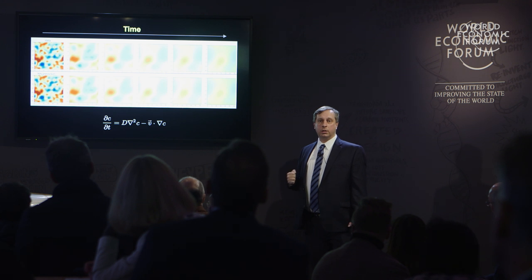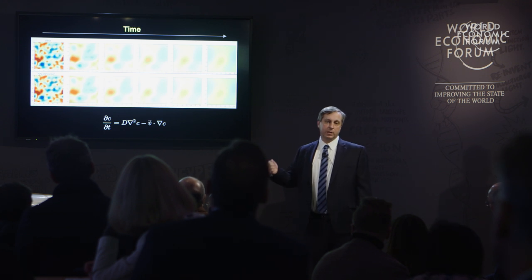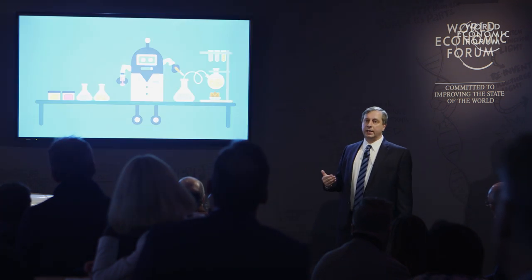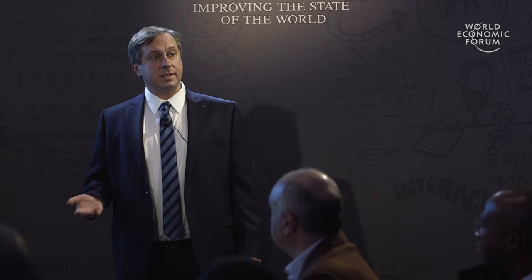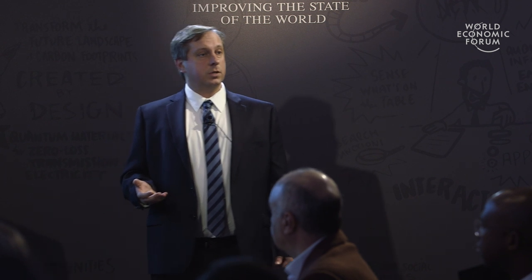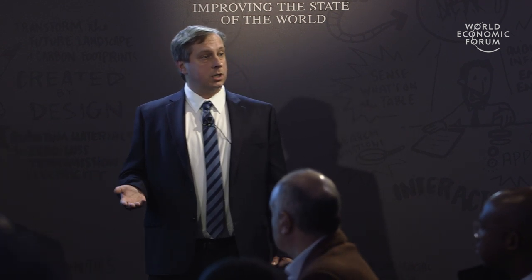I'd like to end on a provocative note: science is maybe the most important field that AI has a chance of cracking in the next 20 to 40 years, because if we crack science that could help us solve some of the most important problems of humanity, including cancer, climate change, and many others. Thank you very much for your attention.